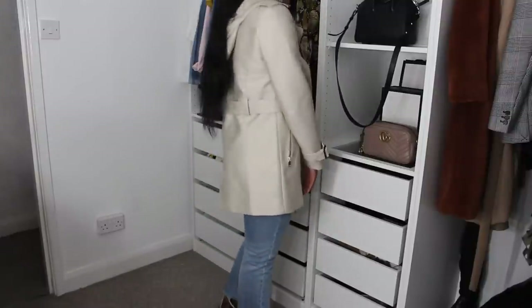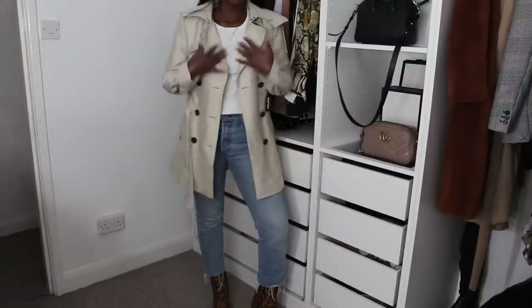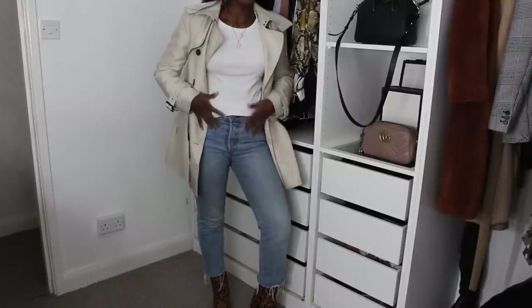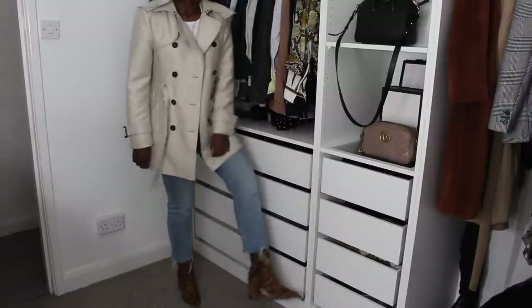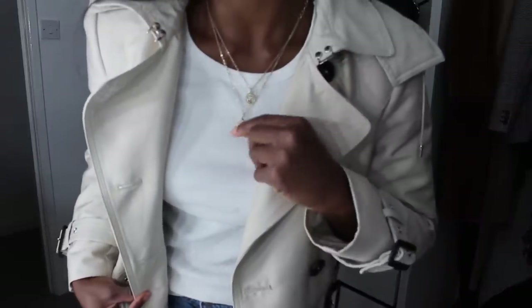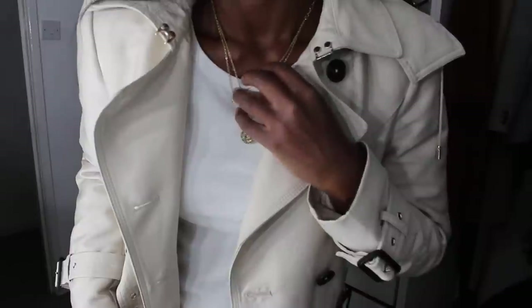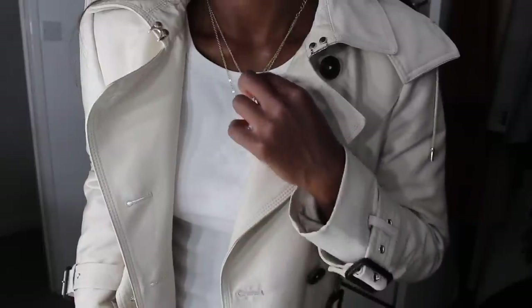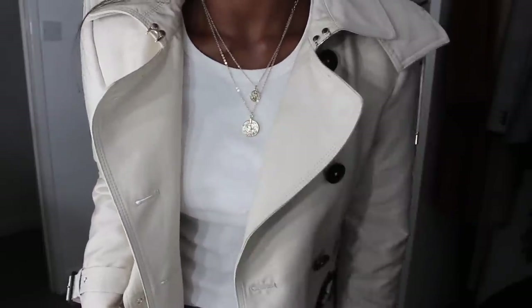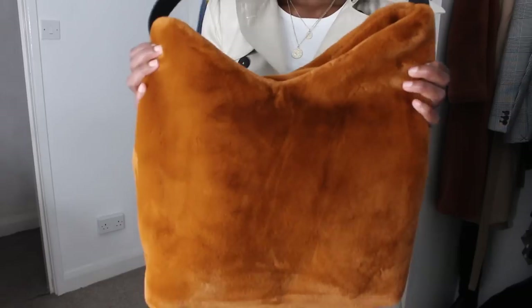I absolutely love this trench coat — I love that it has a hood as well for when it's raining. I'm obsessed with these jeans, and the top is just a plain white top from Marks & Spencer. I'm also wearing this delicate necklace I bought from Primark for about £2 — it reminds me of Emma Hill's style. I'd love to buy one of the Missoma ones she talks about, but I've worn this one so much it might be worth spending a little more.